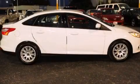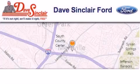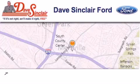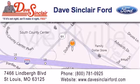We hope you found this video informative, please contact us today. Dave Sinclair Ford is located at 7466 Lindbergh Boulevard in St. Louis. Our goal is to exceed all of your expectations to ensure that you will return for future visits.